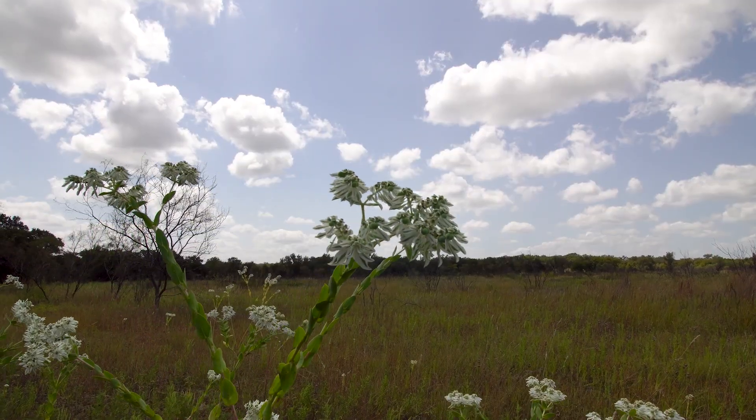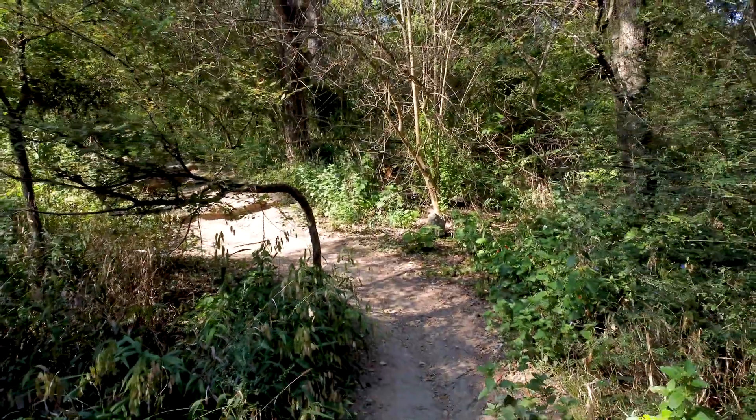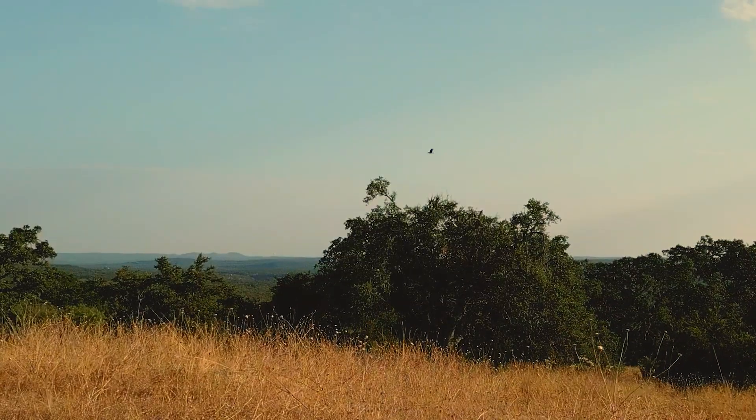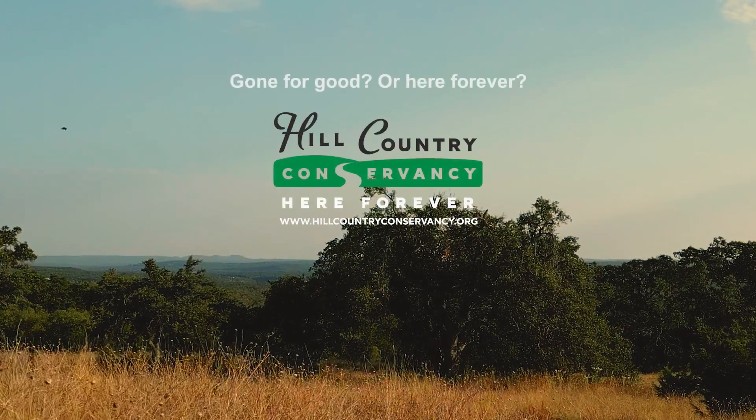We have a saying at Hill Country Conservancy: once land is gone, it's gone for good. Once Hill Country Conservancy protects it, it's here forever. The choice is yours.